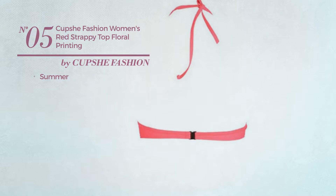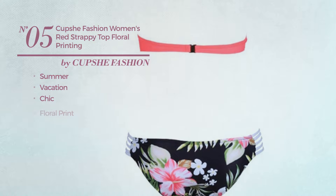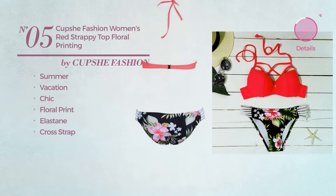Number 5. A summer vacation swimsuit. Featuring a chic design with floral print, made of elastane, with a cross strap. Available just in this color.